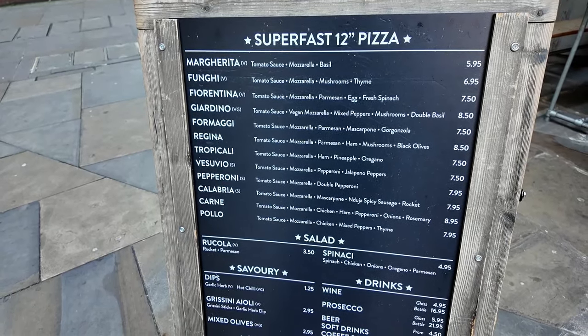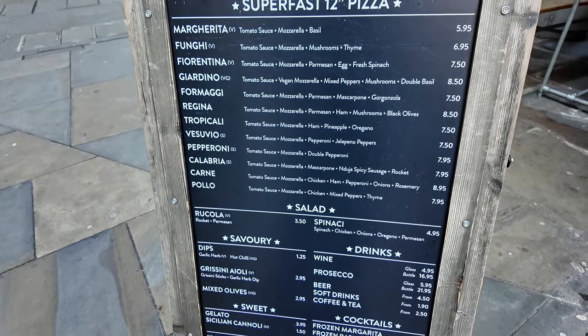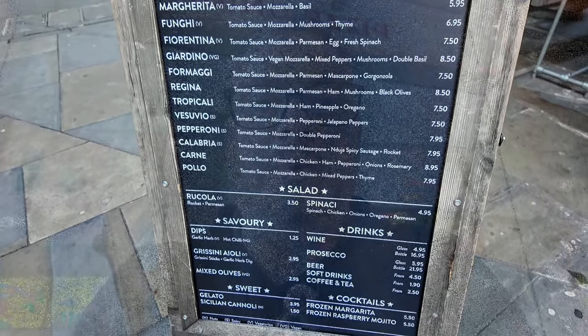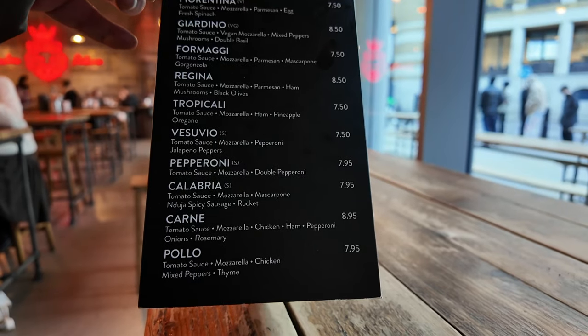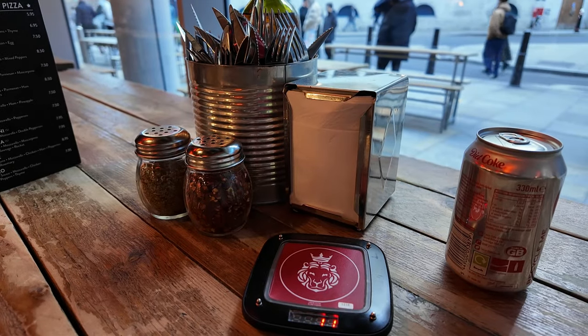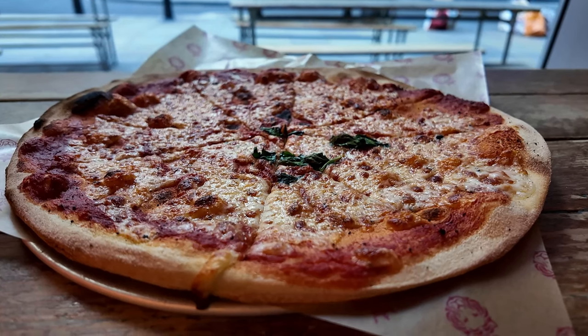Lots of different varieties — I've just gone for the plain margherita, but there are Fiorentina ones, pepperoni obviously, things with mixed meats, chicken, peppers, mushrooms — all the sorts of things you'd expect in a pizza place. The most expensive one on the menu is the meat one with chicken, ham and pepperoni, and even that's only £8.95. Pretty good value, especially for this part of town.